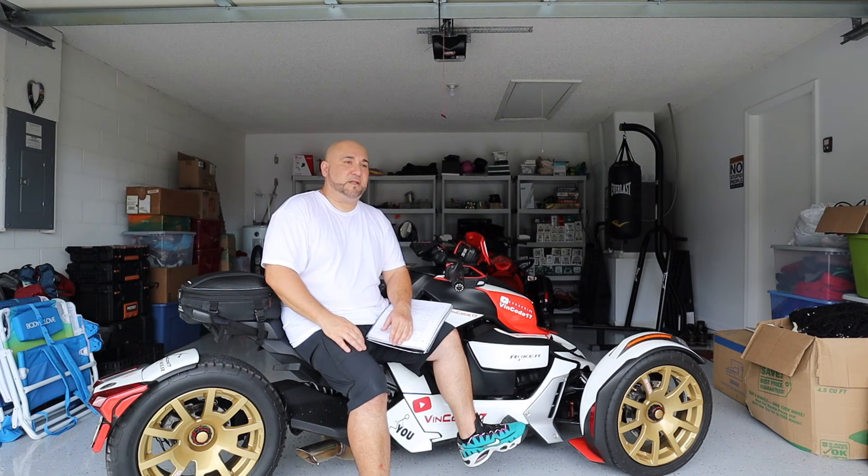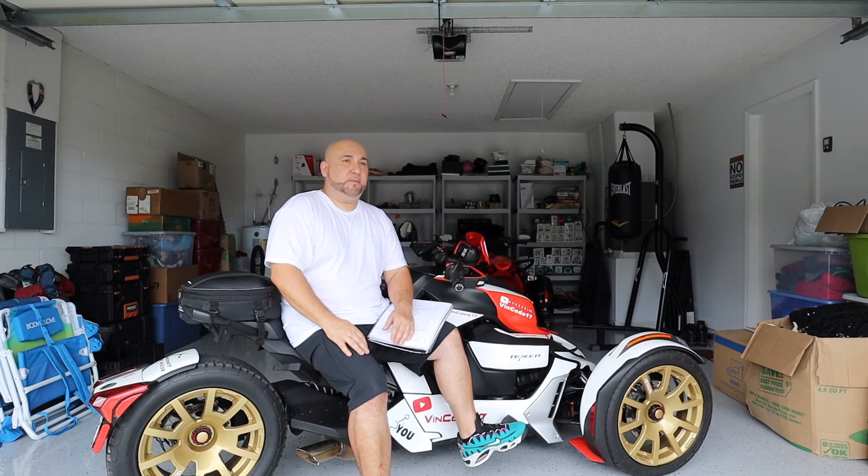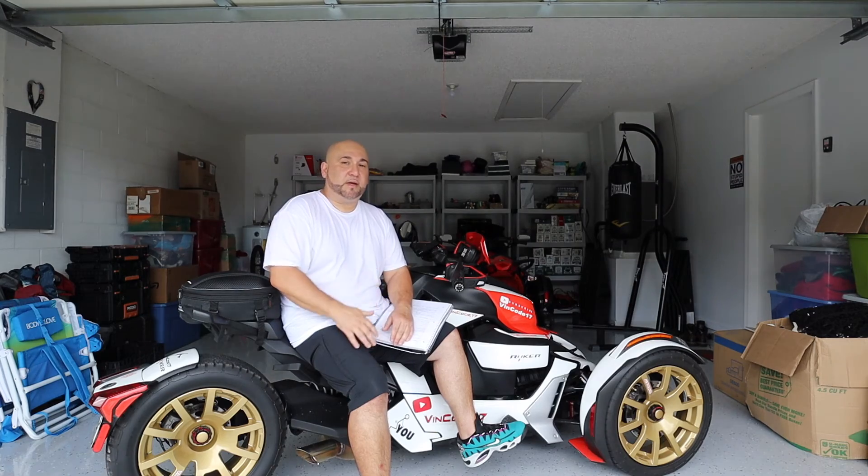Those mailers saying $500 down or zero percent down were always a gimmick to get people into the dealership. There's never a 100% guaranteed approval unless you're doing in-house financing or buy-here-pay-here.